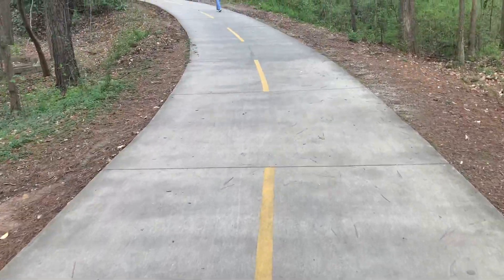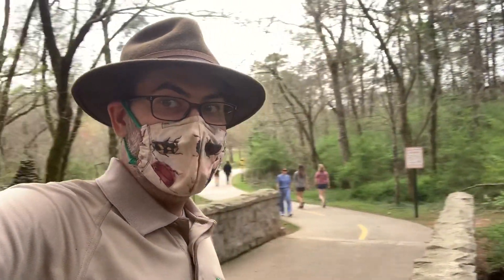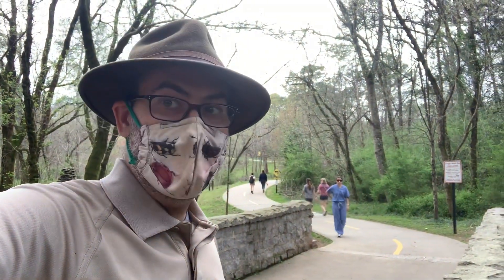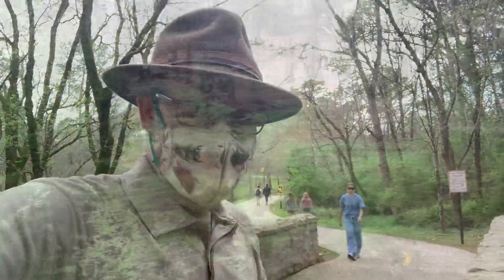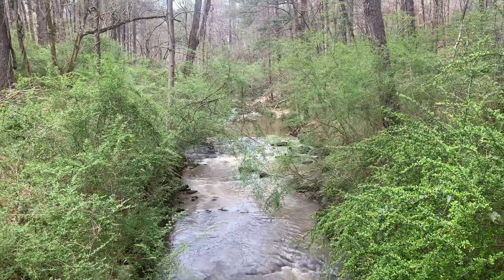This path makes for a beautiful way to enter the forest. As you can see it's very well used — and very, very beautiful.